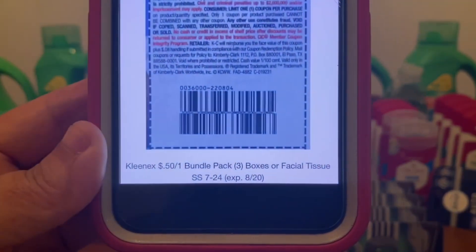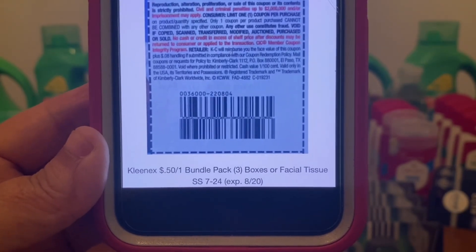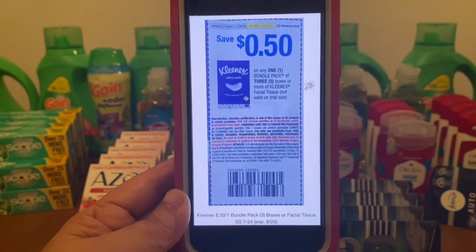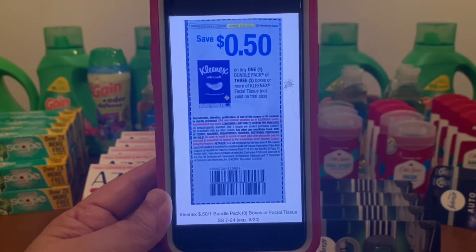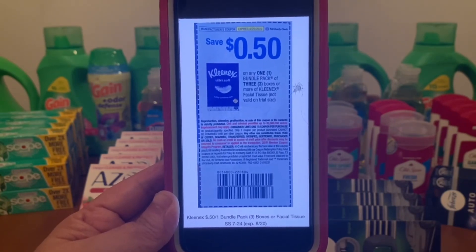Let me just put it up close, down at the bottom. That tells you what insert this came from, the date of that insert, and the expiration date of that coupon. There you go, Ranch Fam — one heck of a deal for Kleenex. $0.50 off the dollar packages.